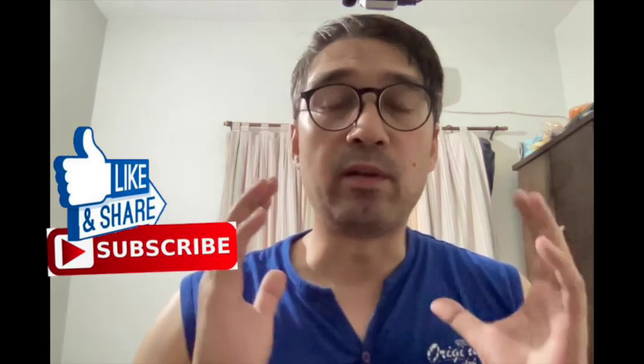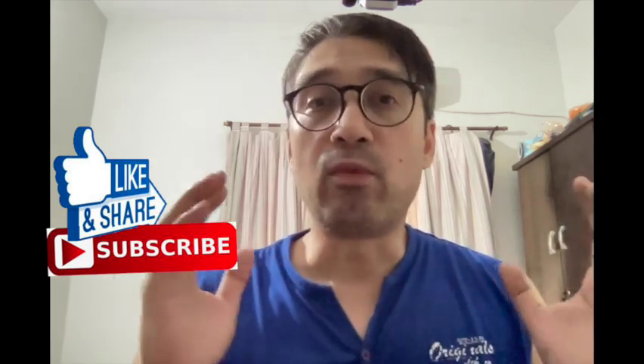If you like the video, please feel free to like and subscribe. Thank you for making it possible for me to reach 500 subscribers. It's been a pleasure and I've got a lot more videos coming up. See you in the next video.